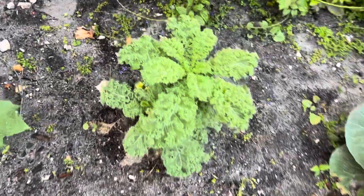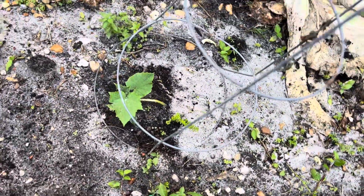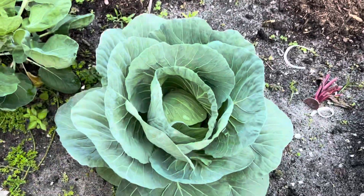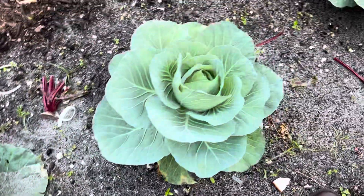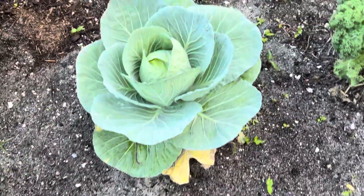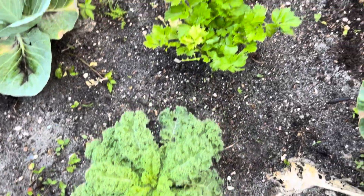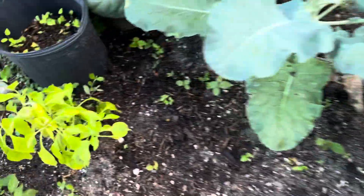Everybody else is doing fine — my kale is doing fine, I've got my cucumbers coming along really well, both of them are coming along pretty good. And of course my cabbages — they're coming along pretty good. I never really liked cabbage until I started to grow them, and then I decided to eat them. I cooked them, ate them, and they taste really good once they're seasoned.